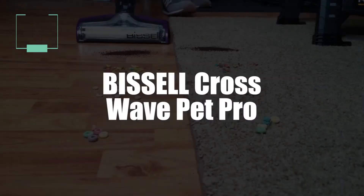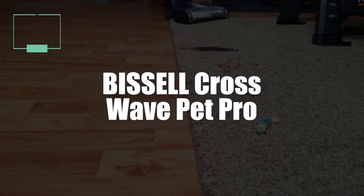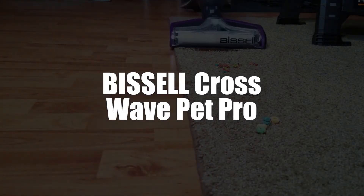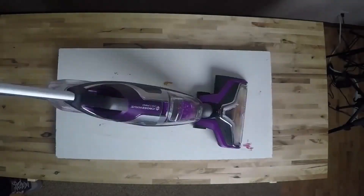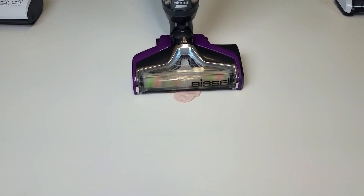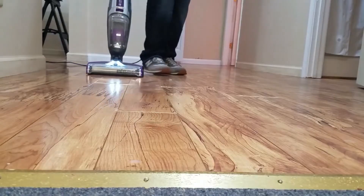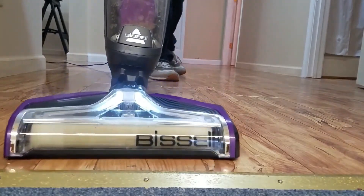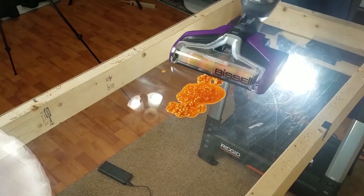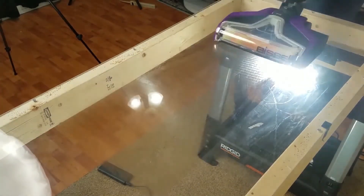Next up in second place we have the Bissell Crosswave Pet Pro 3-in-1 Floor Cleaner. This Bissell cleaner vacuums and washes in just one pass, because its brush rubs the affected surface while cleaning it thoroughly. The surfaces of a traditional stick vacuum cleaner are no longer required, and that saves you lots of time. No matter if your floor is parquet, hardwood, carpet, or whatever surface, it'll take care of it.